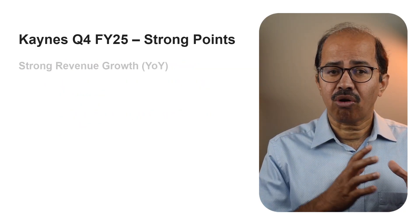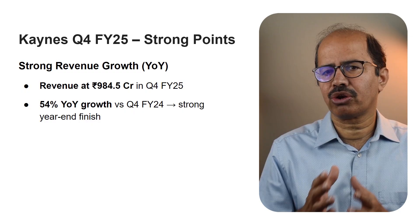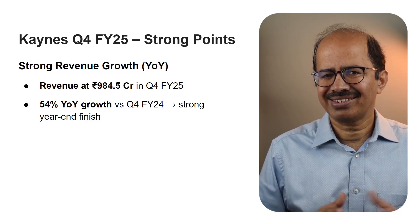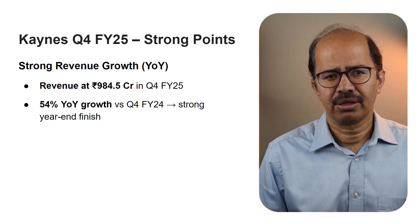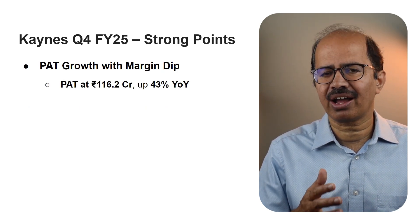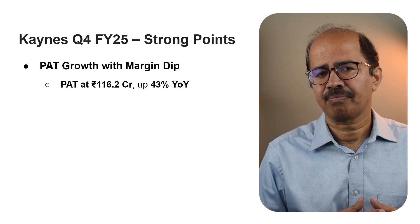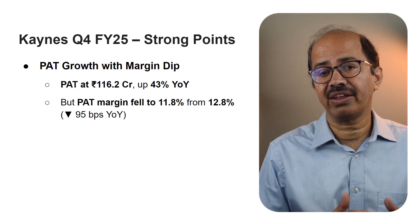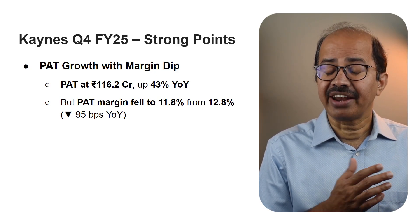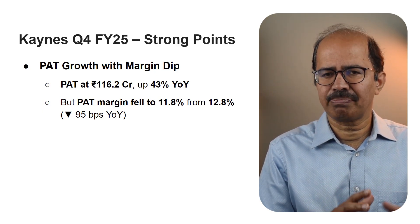Looking at revenue growth, Q4 FY25 revenue stood at 984.5 crores — a 54% year over year growth over Q4 FY24. The Q4 FY25 PAT was 116.2 crores, a rise of 43% compared with 81.3 crores in Q4 FY24. The PAT margin dropped by 95 basis points year over year, down to 11.8% from 12.8% in Q4 FY24 — we'll discuss reasons for this dip later. In short, Keynes delivered a powerful finish to FY25 with profitability up, orders rising, and execution on point.